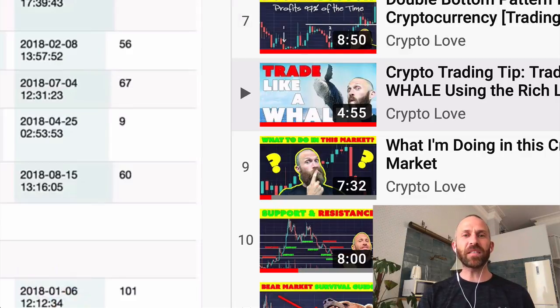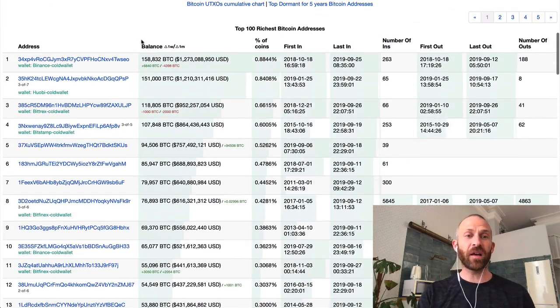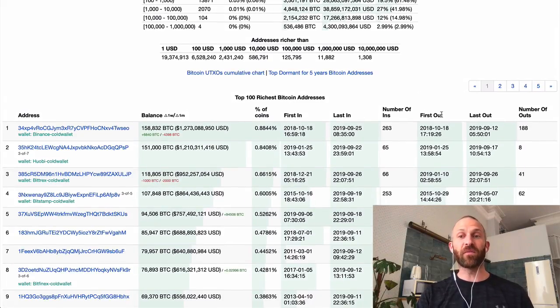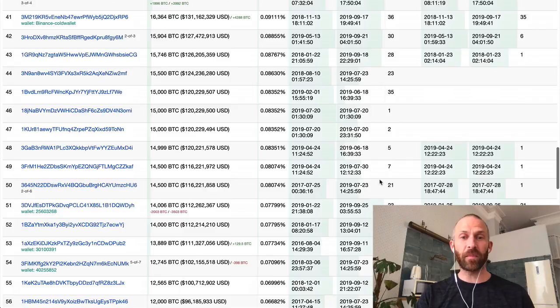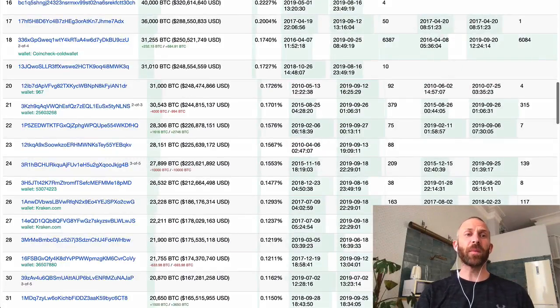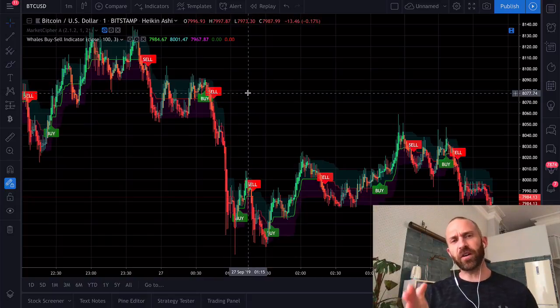That video is basically talking about how to look at the Bitcoin Rich List. If you've never seen this, you can go into Google and type in 'Bitcoin Rich List' and these are the top Bitcoin addresses. The biggest address right now has 158,832 Bitcoin. What's really useful is you can see when they got their first transaction in, their last in, their first out, their last out. A lot of these addresses have been buying Bitcoin and never sold it. So you can see what a lot of the richest people are doing — and if you want to be rich, it's helpful to follow what the rich people do.